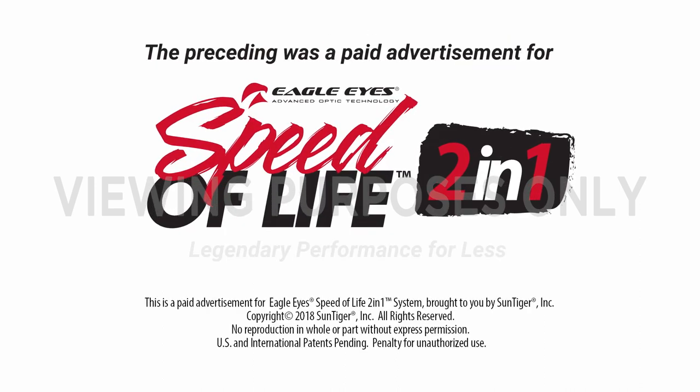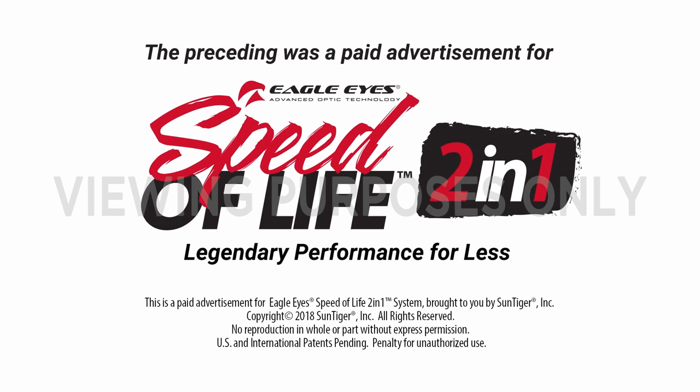The preceding was a paid advertisement for Eagle Eyes Speed of Life 2-in-1 system, brought to you by SunTiger, Inc.